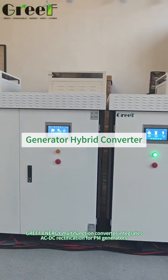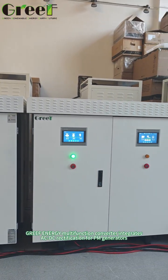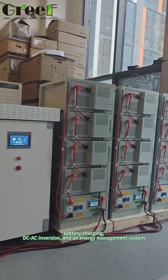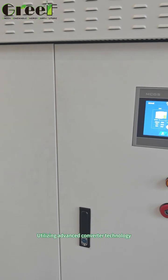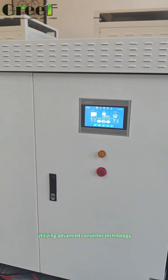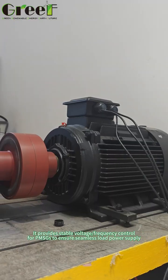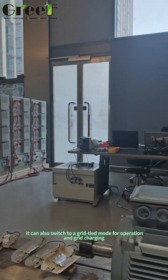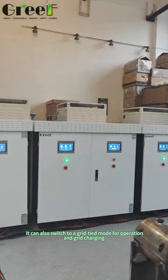The Greef Energy Multifunction Converter integrates AC-DC rectification for PM generators, battery charging, DC-AC inversion, and an energy management system. Utilizing advanced converter technology, it provides stable voltage/frequency control for PMSGs to ensure seamless load power supply. It can also switch to a grid-tied mode for operation and grid charging.